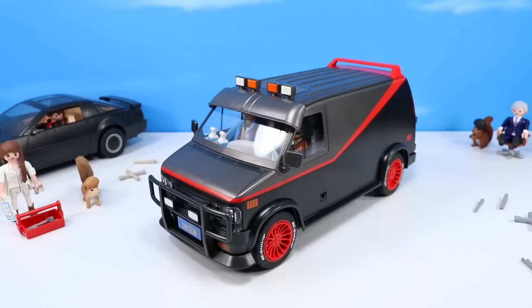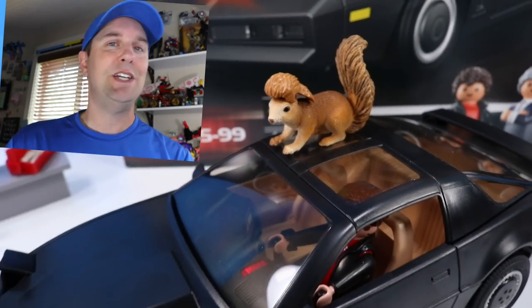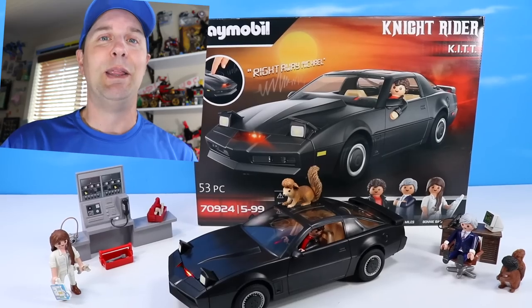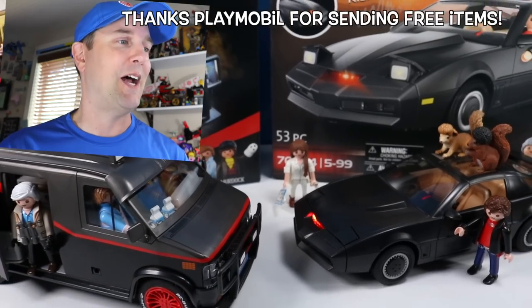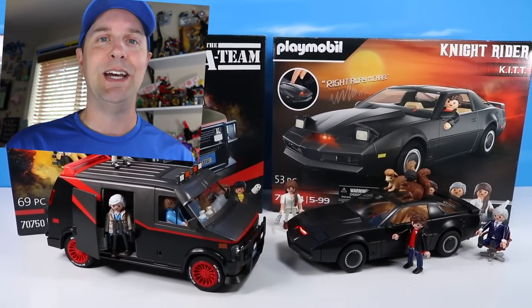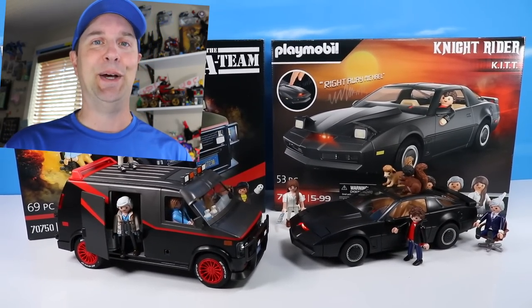The A-Team van is ready for a mission — a pretty cool set from last year, still available this year. I had to totally request an A-Team van from Playmobil when they offered Kit from Knight Rider, as the two are so perfectly iconic together. Thanks again to Playmobil for sending these over free for us to share today — they've been a blast, especially since I've been re-watching a lot of these Knight Rider episodes this past year. If you like today's video, please give us a like and subscribe. Let us know your favorite 1980s vehicle. Thank you so much for watching.